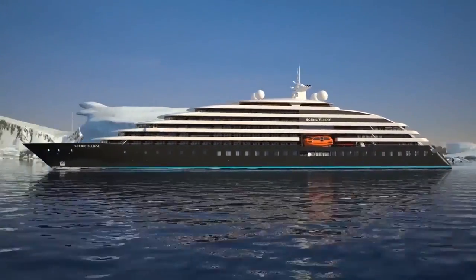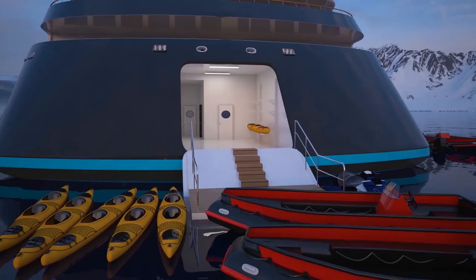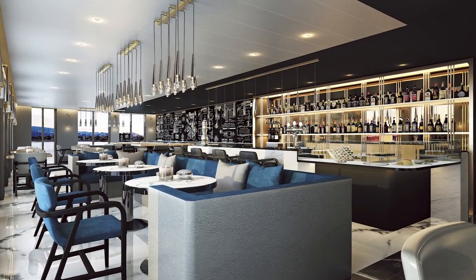Introducing Scenic Eclipse. The point on the map where luxury meets discovery. From the moment you step on board, you will be surrounded by the ultimate in luxury.